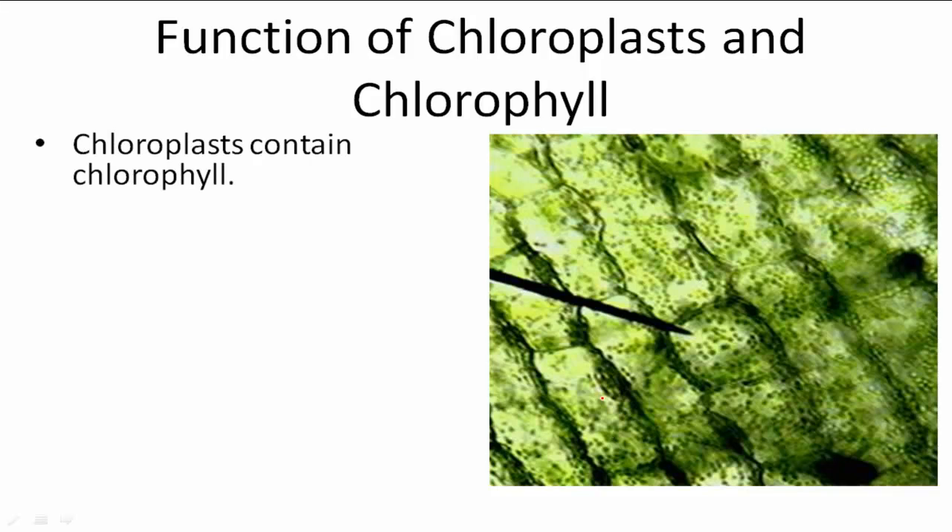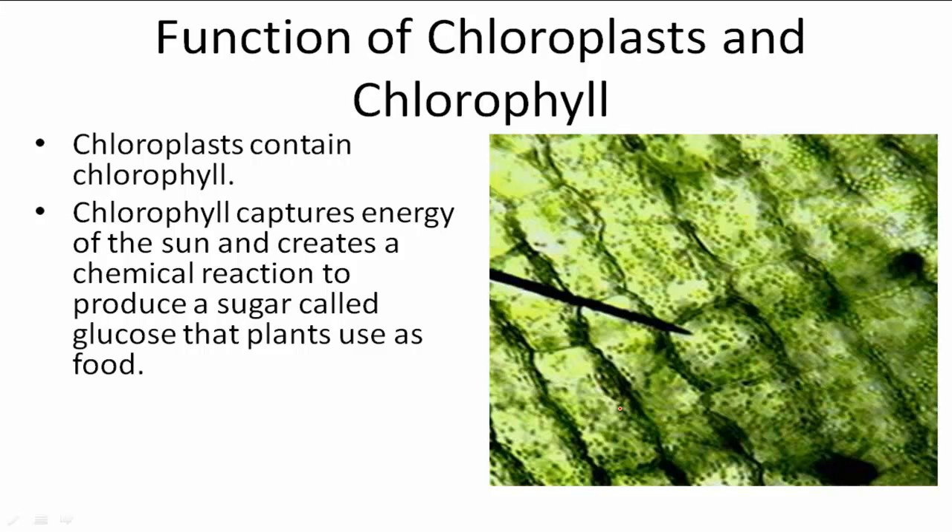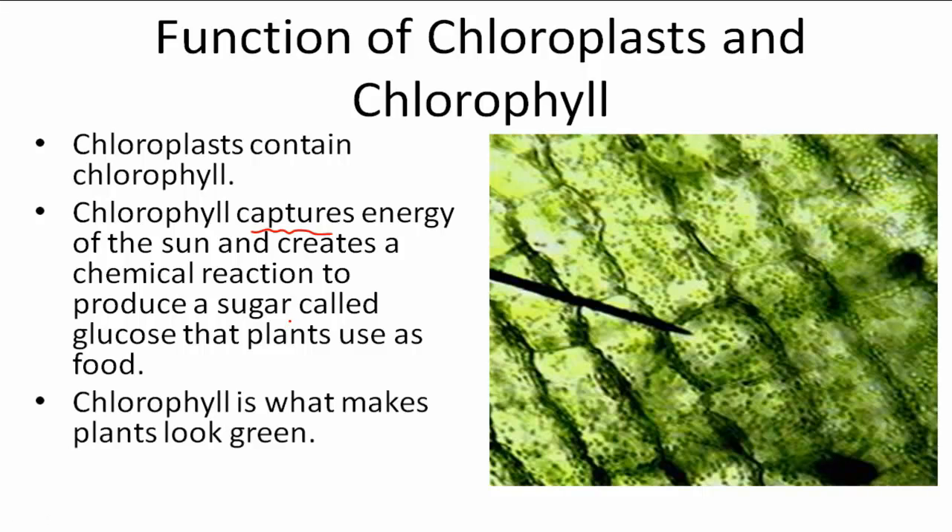Chloroplast actually contains something called chlorophyll. Chlorophyll captures that energy from the sun and creates a chemical reaction to produce sugar called glucose that the plants use as food. Chlorophyll is also what makes plants look green.